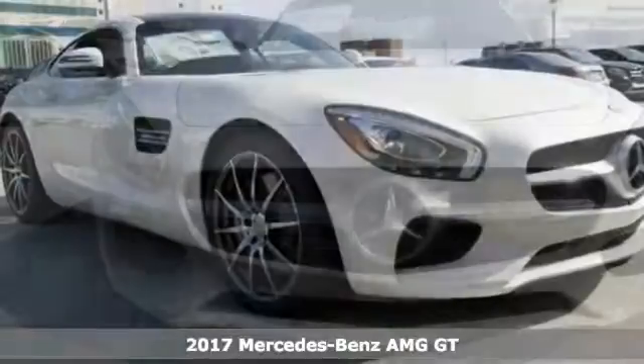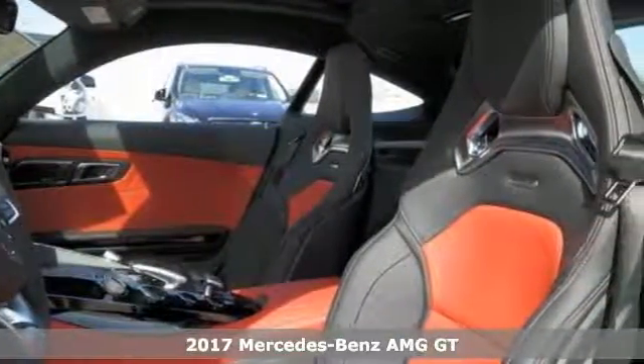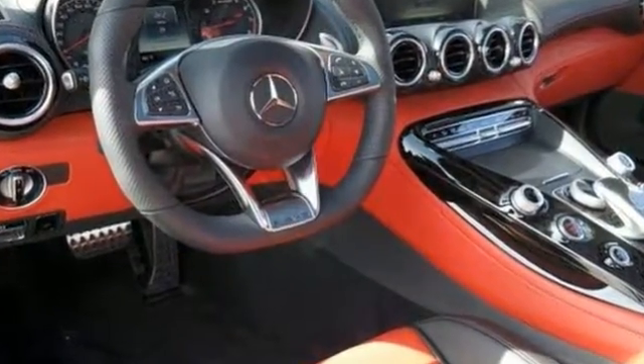Take a look at this stunning turbocharged 2017 Mercedes-Benz AMG GT. This is a true dream machine, built for the exceptional car enthusiast, with an impeccable taste for style, sophistication and performance.